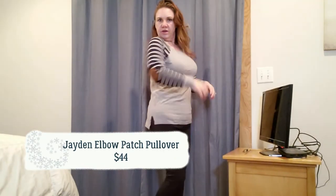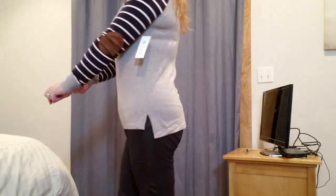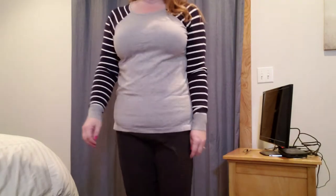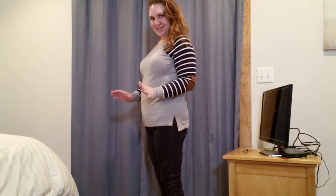Here's the striped sleeve sweater with the elbow patches. It's cute, soft, feels like good quality. It's not too big so my stylist did a good job estimating the size. I don't love it, though. What do you think? Let me know in the comments below — I'm counting on you guys to actually give me some feedback, so don't just watch. Thumbs up, subscribe, all the other stuff — but I'm gonna ask you for a little feedback before I have to send these back.